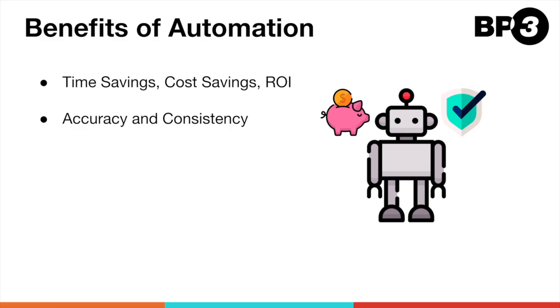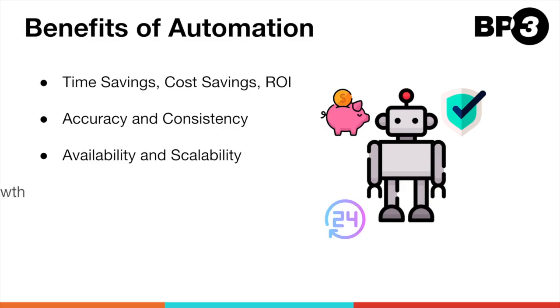Bots perform their work consistently each and every time, leading to more standardized and reliable output. They are available to work at any and all hours of the day — they don't take breaks or holidays, and they don't get distracted. If the volume of work ramps up, you can easily scale up your digital workforce by adding more bots to handle the increased demand. As you start to understand your processes better, bots can be trained to handle additional use cases and exception paths to cover more ground.